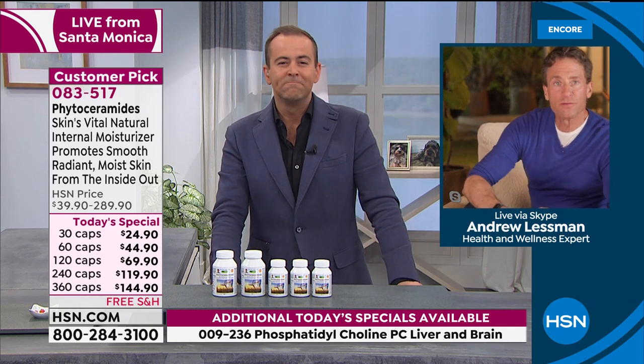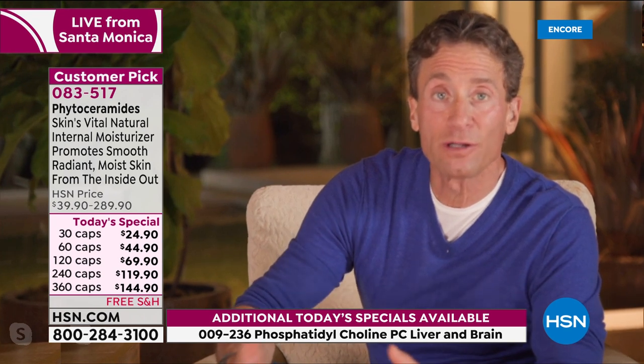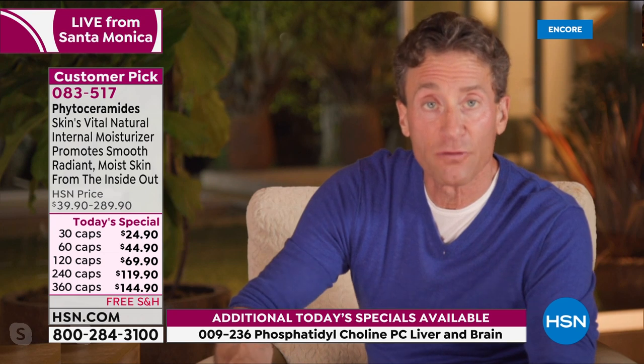You're starting to see Phytoceramides now in a lot of topical products. They play a moisturizing role on the surface of your skin as any oil or fatty molecule will, but they're not getting delivered into the inner portion of the skin where they really perform their work. The way you deliver Phytoceramides is by ingesting them, because your body typically manufactures them on the inside and delivers them to those tissues. The only other way is by delivering them directly.